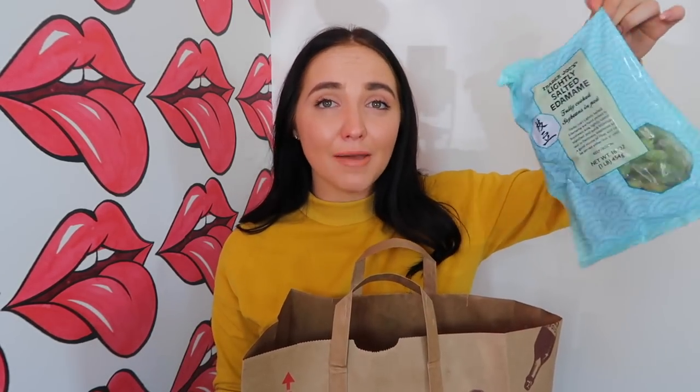Edamame! I used to get this all the time and I haven't in a while, but I got it today in honor of just wanting it. Lightly salted edamame — fully cooked soybeans in a pod. Really, really good. Super easy for a quick snack.